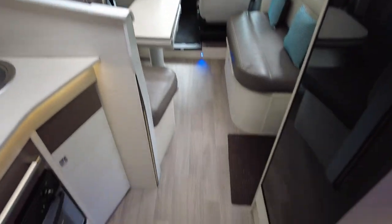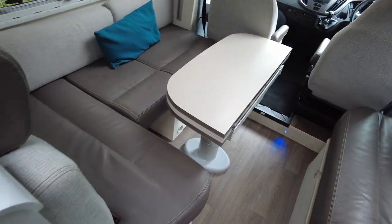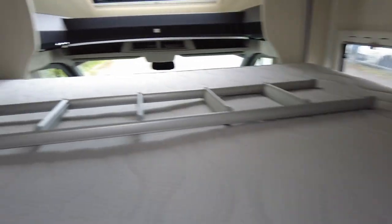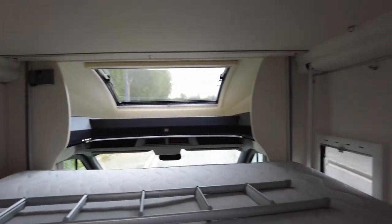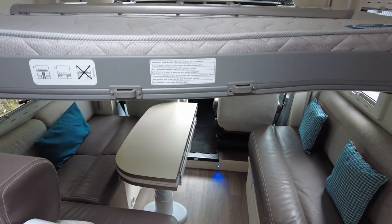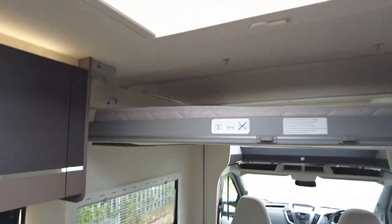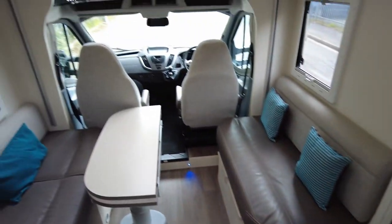Onto the bed — you've got your first double at the bottom, and at the top is your drop-down bed which is in excellent condition, no stains, no tears anywhere. Lots of natural light and it goes up and down with ease. Any queries or questions on this model, please don't hesitate to give us a call — we're a lovely friendly bunch and always happy to help. Thank you very much.